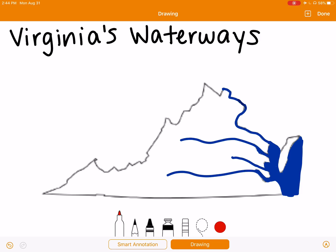Hi, I'm Ms. Haney, and today we're going to be talking about Virginia's waterways. In Virginia, we have four major rivers, and in front of us we have the map of Virginia.